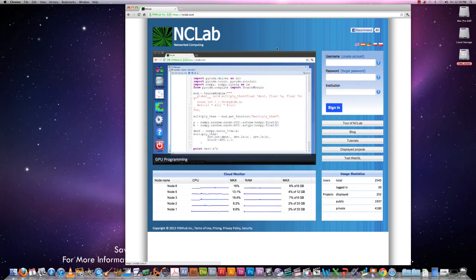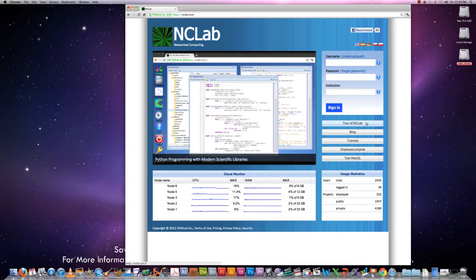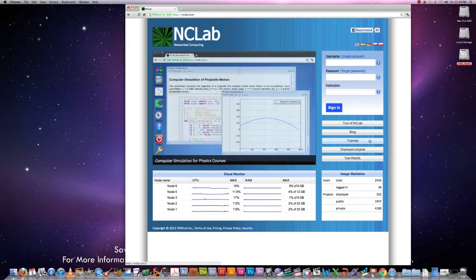In the meantime, you had a chance to see a few snapshots of what you can do in NCLab. Moreover, there are some buttons on the right here. The upper one allows you to take a tour, which is much more informative than this short video. In the blog, you can read what's new, and there are many tutorials.